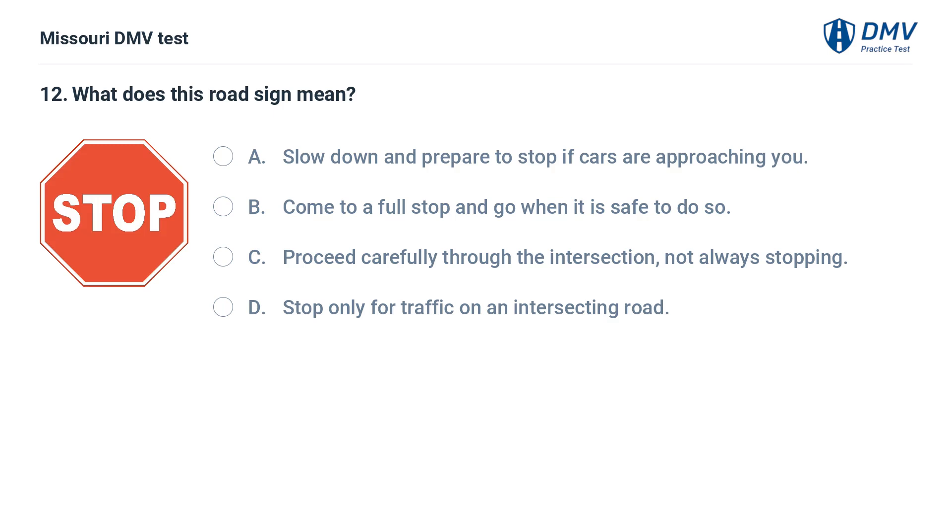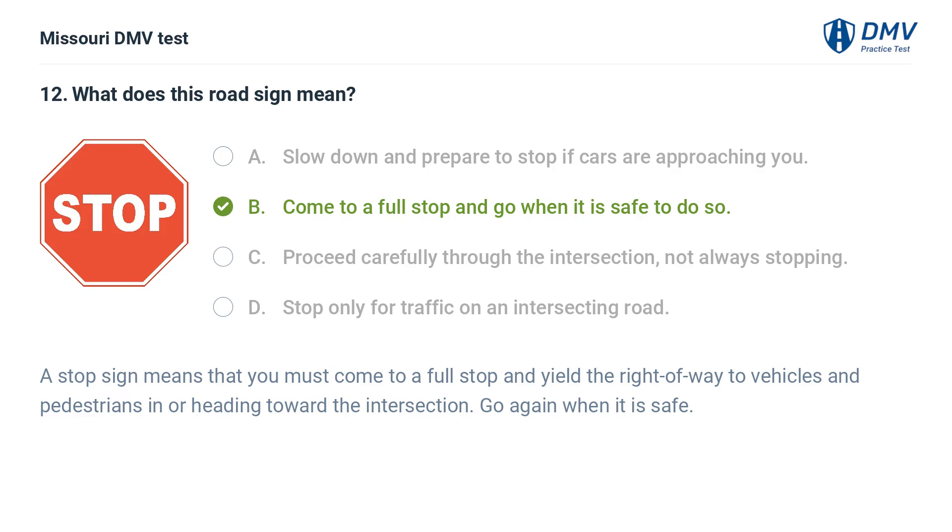What does this road sign mean? A. Slow down and prepare to stop if cars are approaching you. B. Come to a full stop and go when it is safe to do so. C. Proceed carefully through the intersection, not always stopping. D. Stop only for traffic on an intersecting road. Answer: B. Come to a full stop and go when it is safe to do so. A stop sign means that you must come to a full stop and yield the right of way to vehicles and pedestrians in or heading toward the intersection. Go again when it is safe.